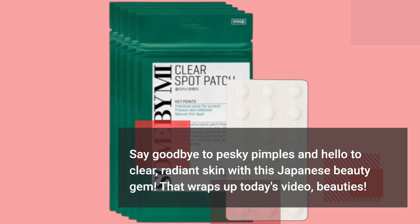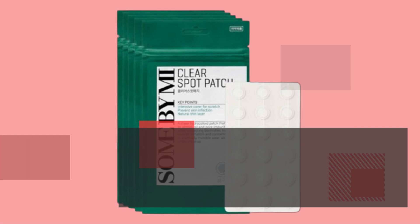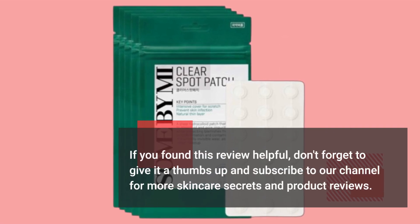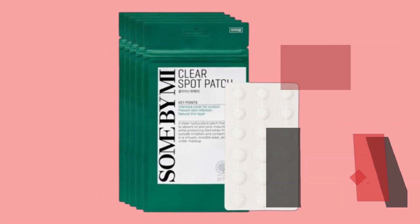That wraps up today's video, beauties. If you found this review helpful, don't forget to give it a thumbs up and subscribe to our channel for more skincare secrets and product reviews. Until next time, stay glowing!